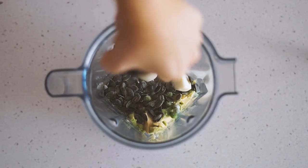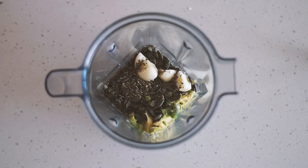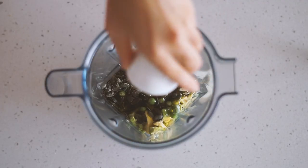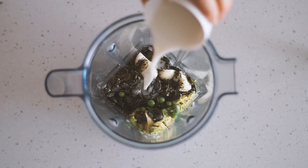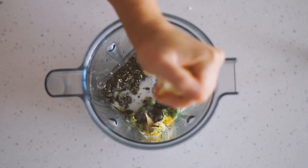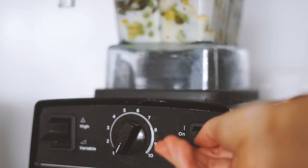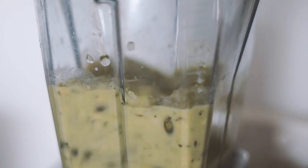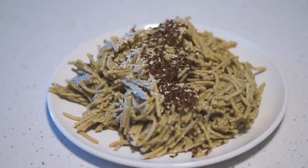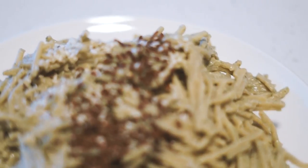I then added in an eighth of a cup of oil, a quarter cup of almond milk, and a squeeze of half a lemon, then blended it all together. It made this really creamy, garlicky pasta sauce. I served it up with the pasta, some flax seeds and some sesame seeds. And that is what I ate today — thank you for watching, I'll see you next time!